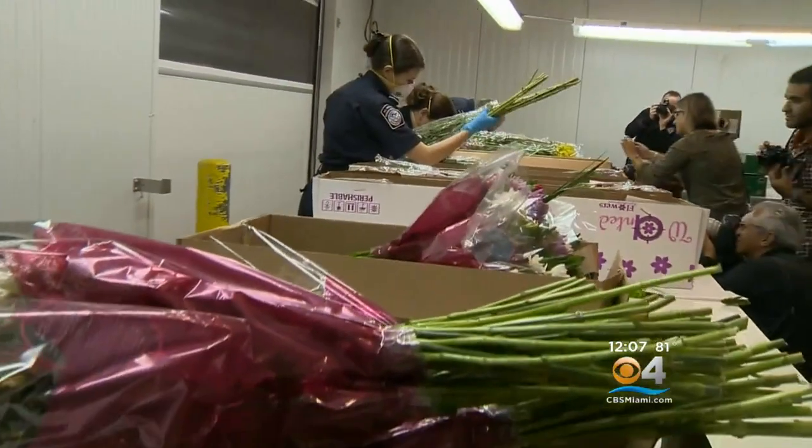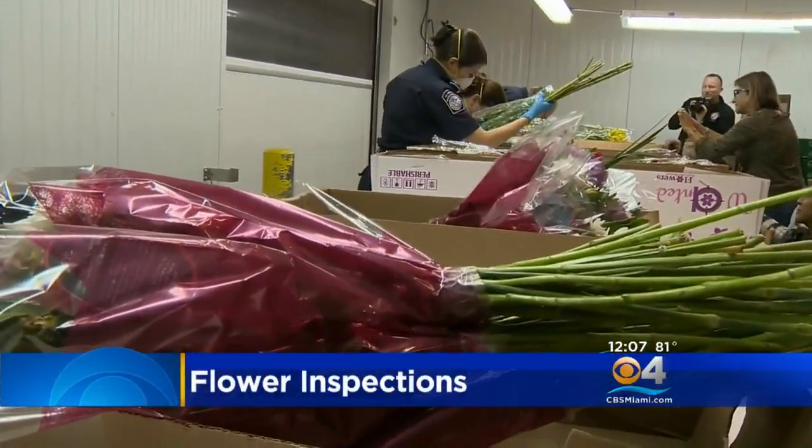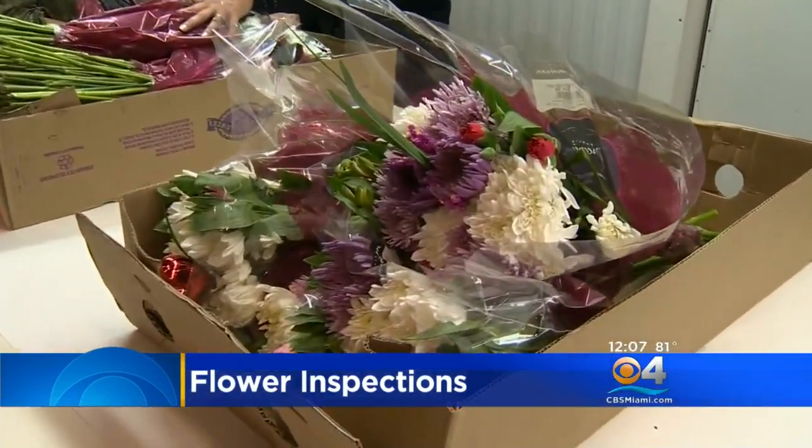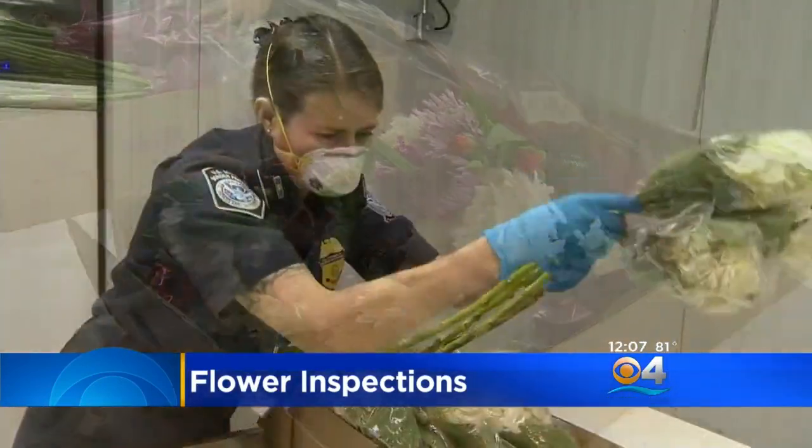And now at noon — Valentine's Day is just around the corner. You've probably never thought about it, but getting that beautiful bouquet of flowers you love so much involves a lot of work behind the scenes. CBS4's Bianca Peters is live in Northwest Miami-Dade where customs officials are stressing the importance of the inspections they conduct.